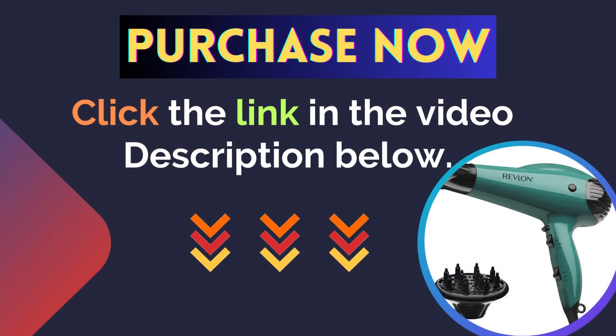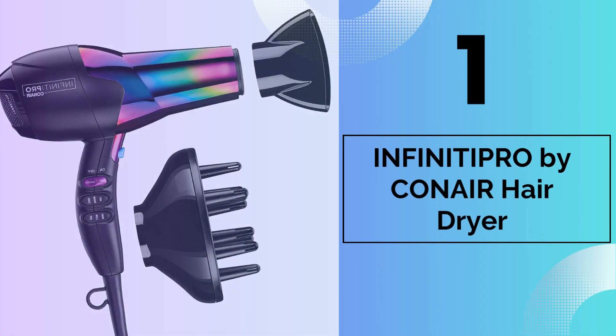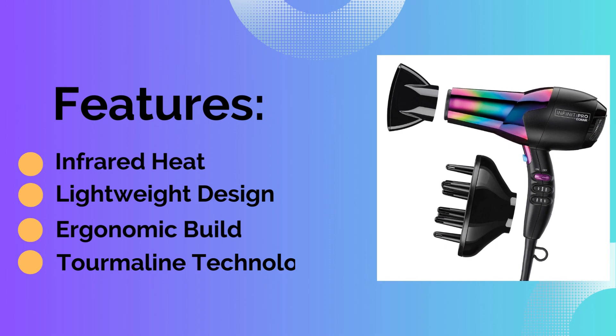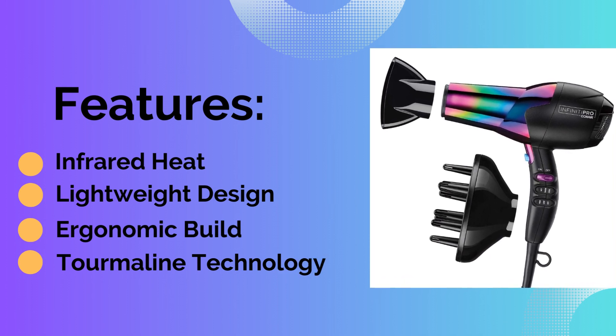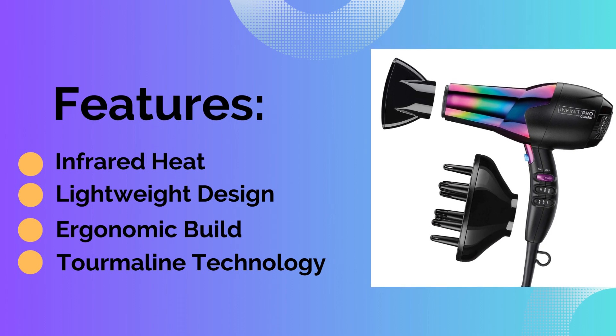For more details, click the link in the video description below. Number one: Infiniti Pro by Conair Hair Dryer. Features: first, infrared heat; second, lightweight design; third, multiple ergonomic build; and the last feature is tourmaline technology.